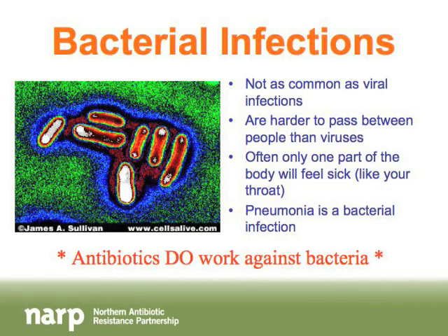Bacterial infections are not as common as viral infections. They are harder to pass between people than viruses — viruses spread very easily between you and the people around you, whereas bacterial infections are a bit harder to spread. If someone has a bacterial infection, it usually only makes the part of the body that's infected feel sick. For example, if you have a bacterial infection in your throat, your throat feels very sore but the rest of you feels okay. Pneumonia is an example of a bacterial infection, and it's important to remember that antibiotics do work against bacteria.